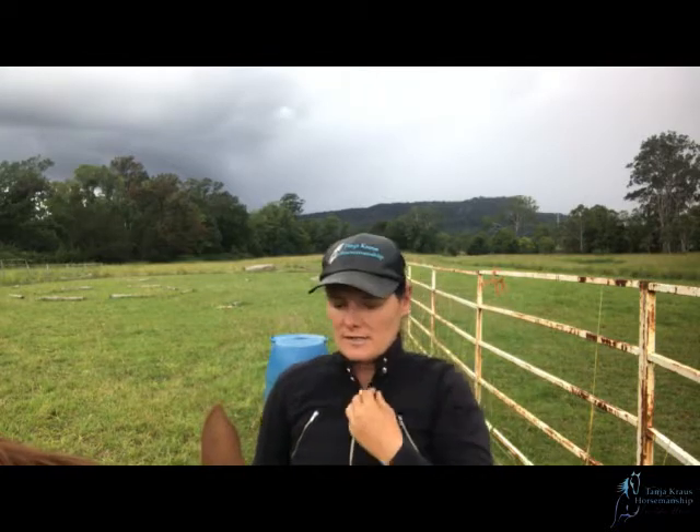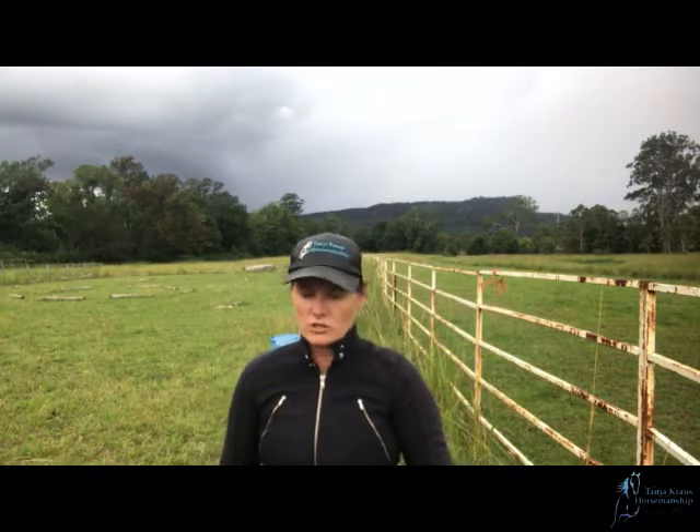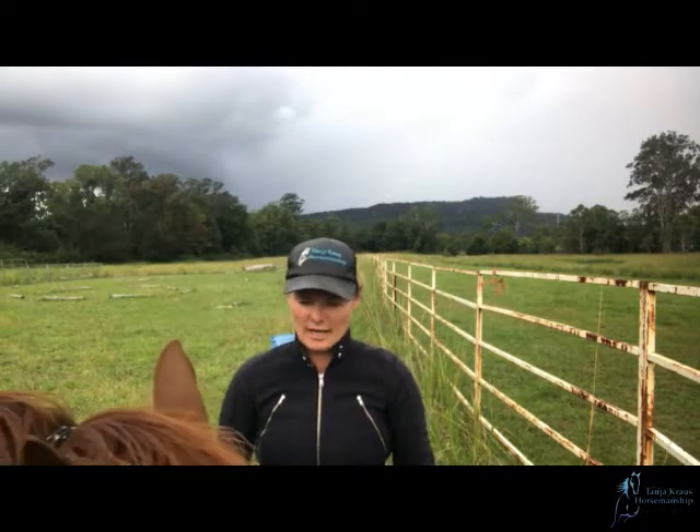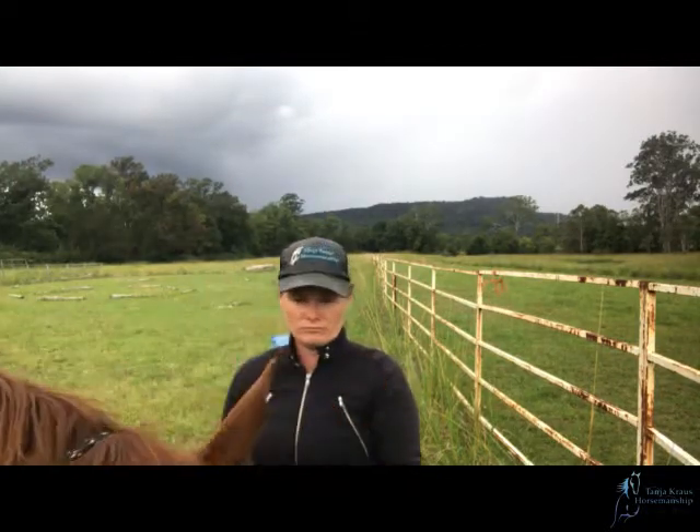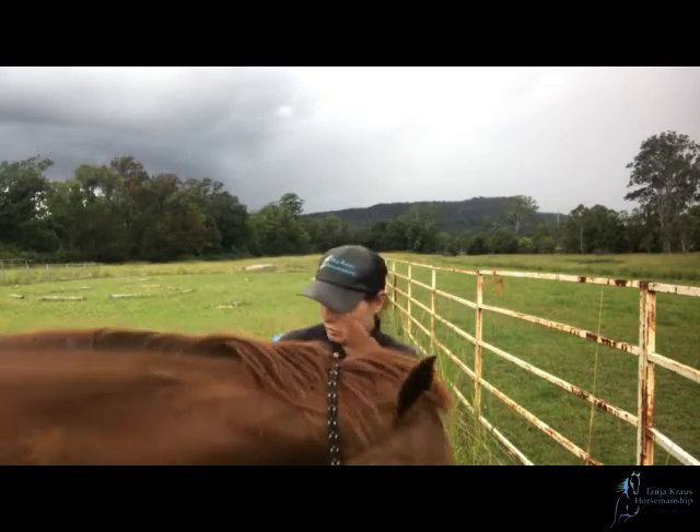Hi everyone, it's Tanya from Tanya Krauss Horsemanship and you're joining me for an episode of the Millie Diaries or the Tanya Training Diaries, or you are watching an educational video on trailer loading or trailer loading preparation, which is what we've been working on.